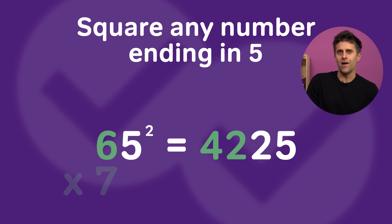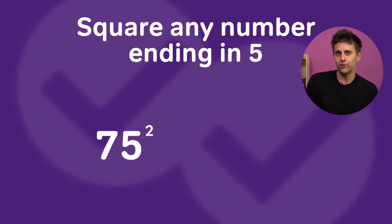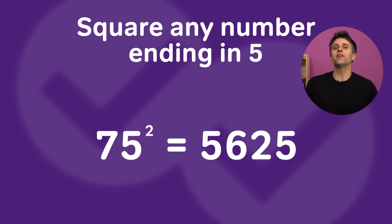One more — let's see if you can do this at home. 75. Did you get 5,625? Here's how: take 7, multiply it by one number greater than 7, which is 8. 7 times 8 is 56. Throw the 25 on the end, and now you are a mental math genius.